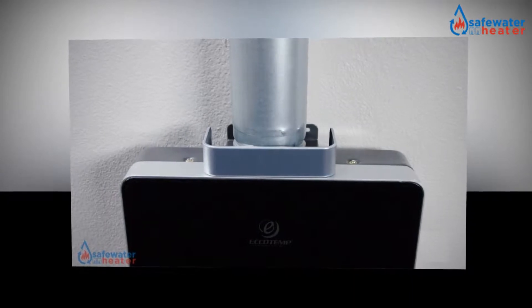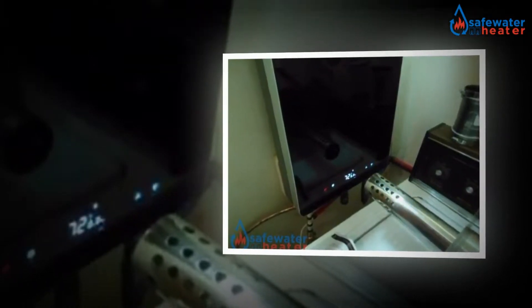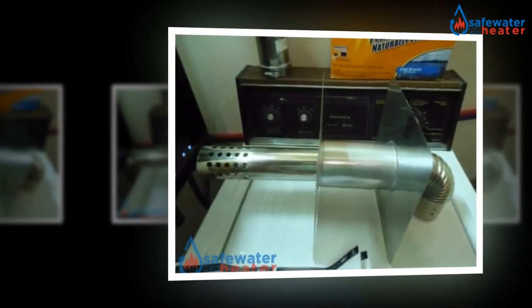Here we have the ECHOTEMP I-12 LP Water Heater that looks awesome with a full glass cover and fully automated digital controls. In recent years, higher capacity tankless water heaters have become more widely available for domestic usage.